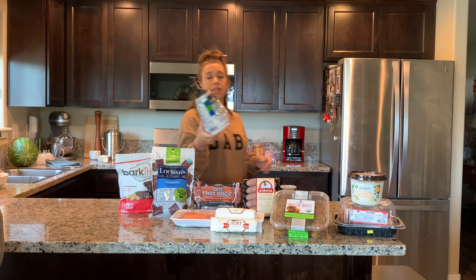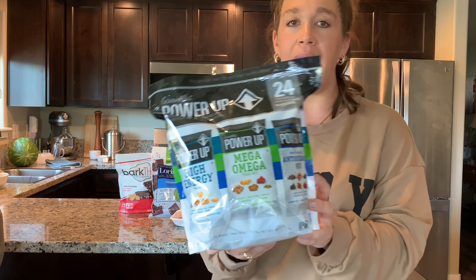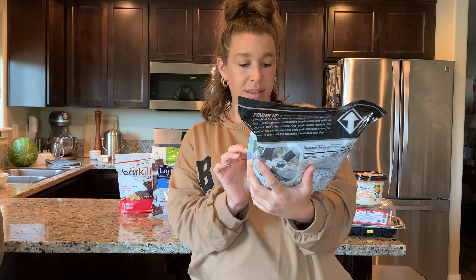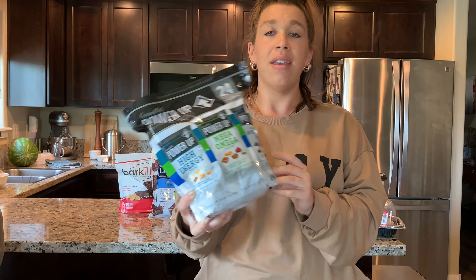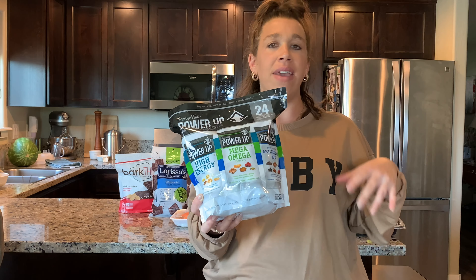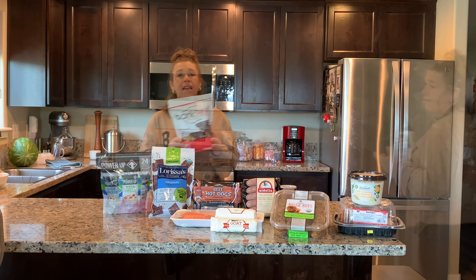This was also new for me — Power Up high energy omega and antioxidant mixed nuts. You get three different variety packs, a little over two pounds total, and 24 individual bags. It's perfect for me or my boyfriend to take to work as a healthy on-the-go snack. These were also on sale for ten bucks, so you can't beat it.